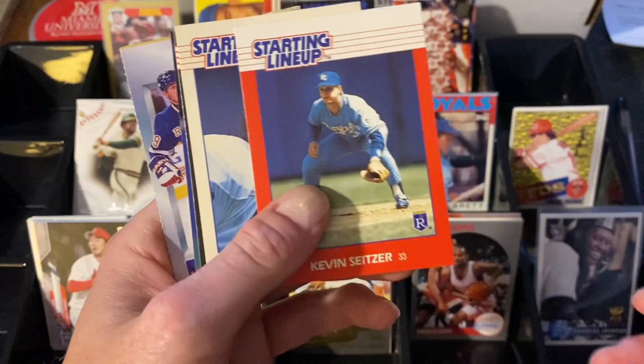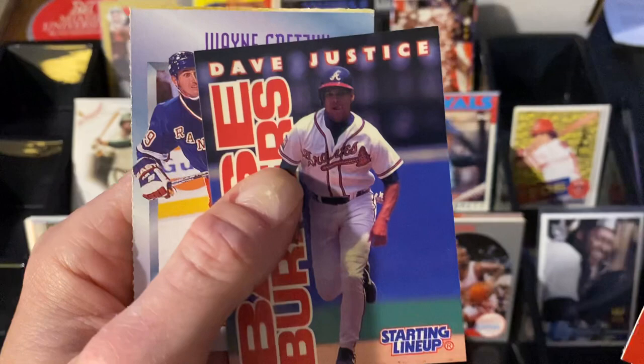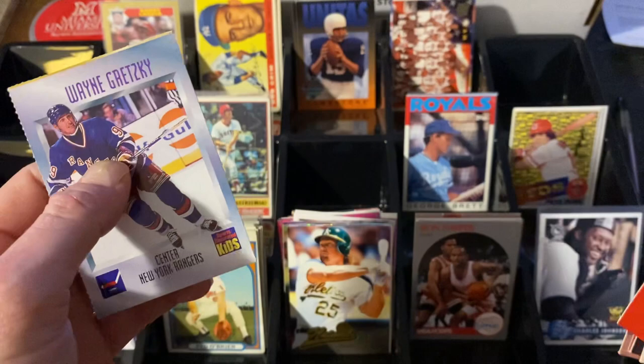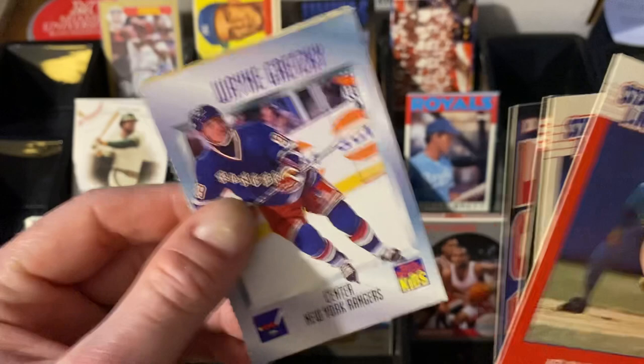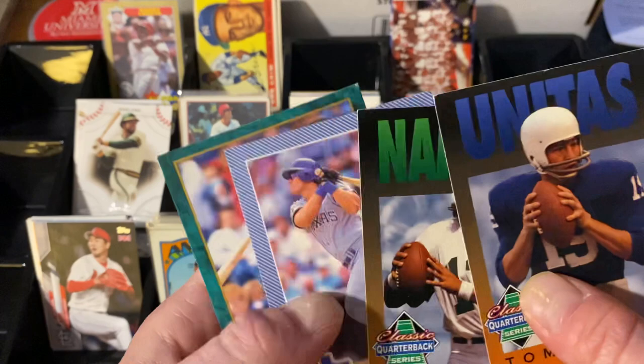You know I get hyped about my Starting Lineups, and Brent sent me a whole bunch. Kevin Seitzer, Bernie Kosar — these are late '80s stuff, this is beautiful. And Dixon and David Justice, even a Cincinnati guy in the Starting Lineup — oh, it's a thing of beauty. And you know there are three things I get really pumped about: Starting Lineups, the second being Sports Illustrated for Kids — and that's a Wayne Gretzky. It's got a little bit of paper loss but I don't care, that's beautiful. Brent you crushed it man.